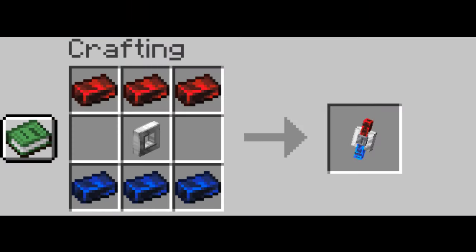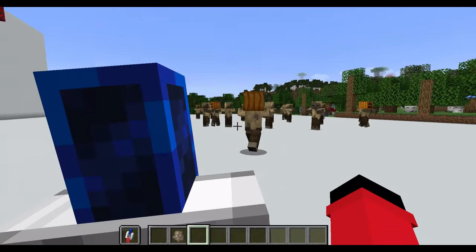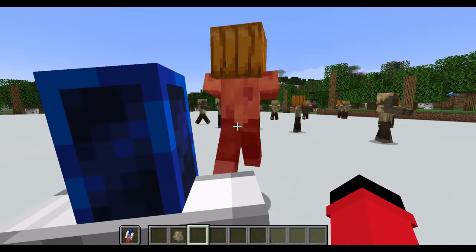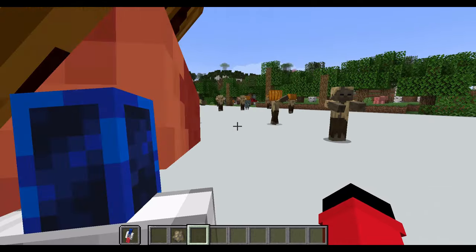Last but not least, we have the resistor shield crafted from the magnetron's heart of iron. This shield can be used either to pull mobs towards you or push them away. You toggle between these modes by shifting while using the shield.